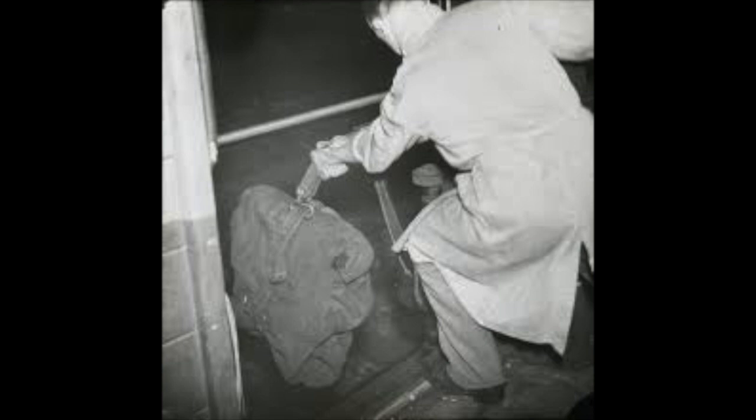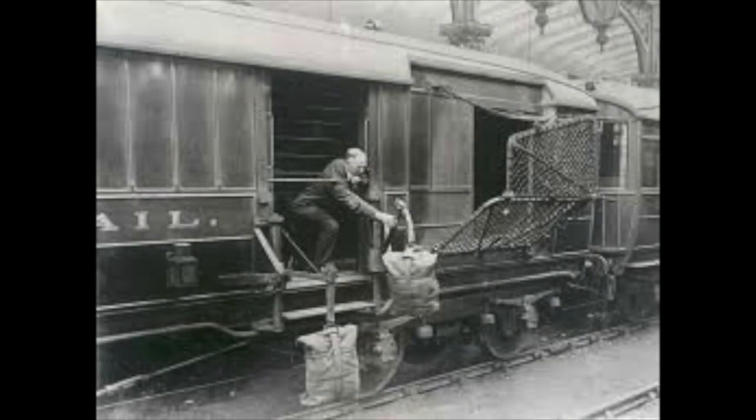Pulling up Beattock, a steady climb. The gradient's against her, but she's on time. Past cotton grass and moorland boulder, shovelling white steam over her shoulder. Snorting noisily as she passes, silent miles of wind-bent grasses. Birds turn their heads as she approaches, stare from bushes at her blank-faced coaches. Sheep dogs cannot turn her course, they slumber on with paws across. In the farm she passes, no one wakes, but in a jug the bedroom gently shakes.